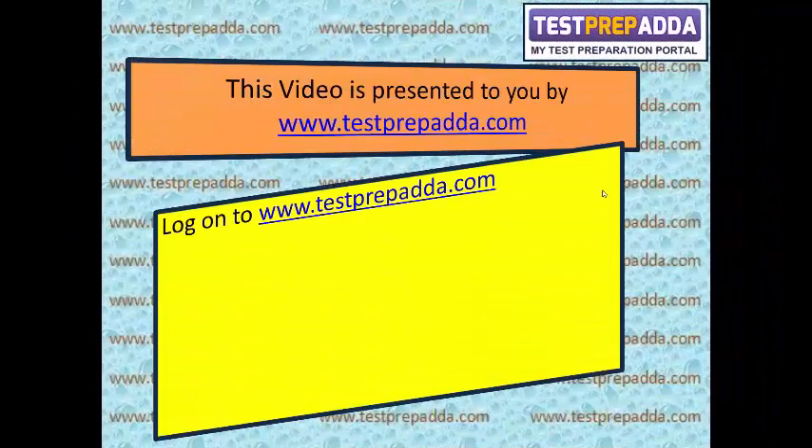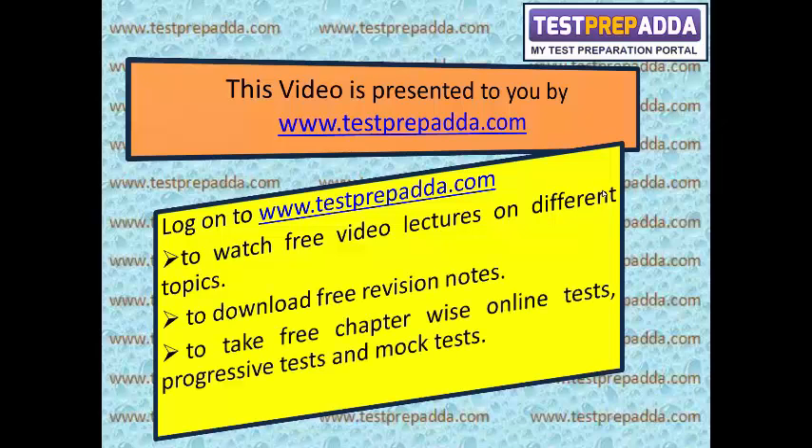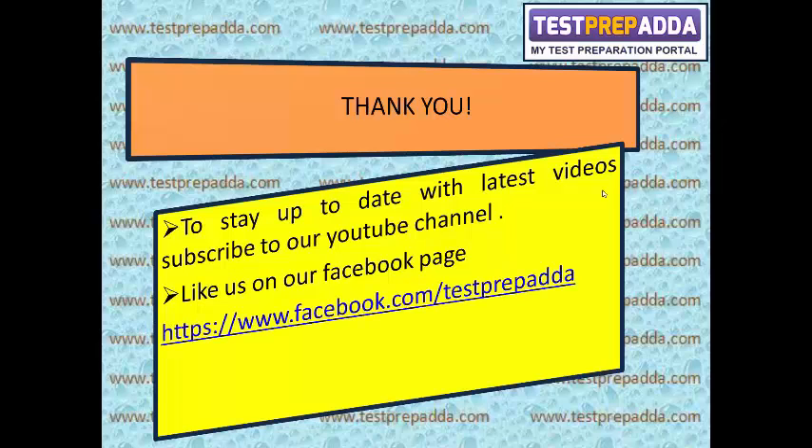Log on to www.testprepada.com to watch free video lectures on different topics, download free revision notes, take free chapter-wise online tests, progressive tests and mock tests, and discuss doubts with mentors. Thank you for watching this video. To stay up to date with the latest videos, subscribe to our YouTube channel and like us on our Facebook page, Test Prep Adda. All the best!